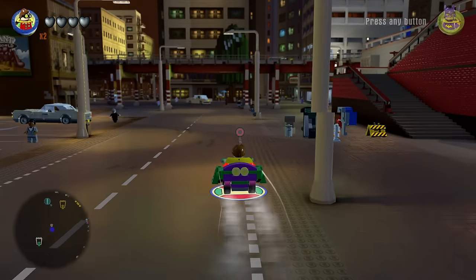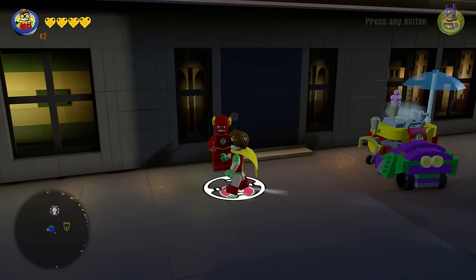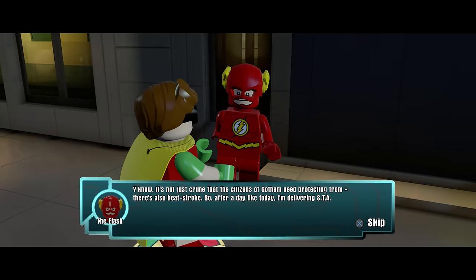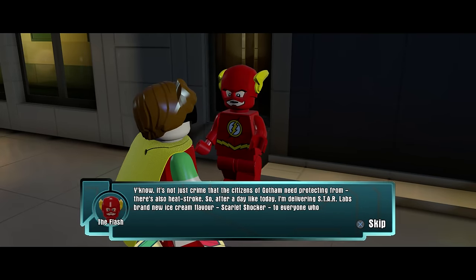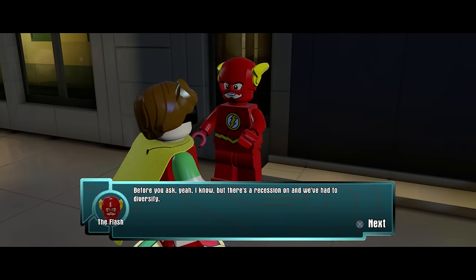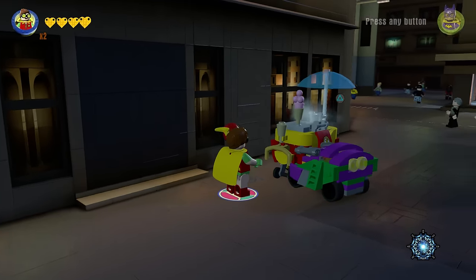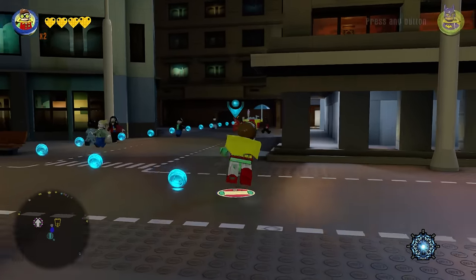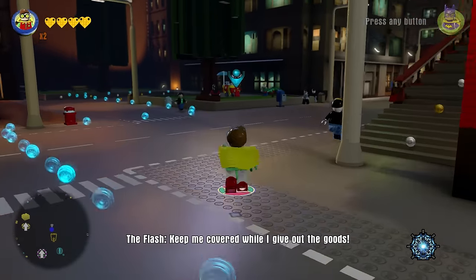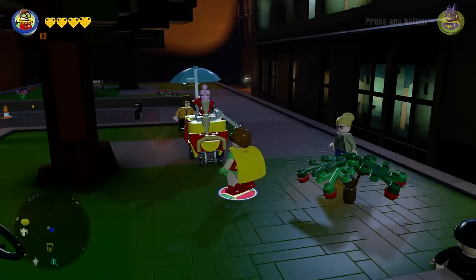I'm going to go help out the Flash. I wonder what he's got for us. Hopefully it's a cool mission. Hey there, Flash. He seems to be very impatient. Has the Flash set up a stand? He's got like a little business going on. It's a crime that the citizens of Gotham need protecting from. Heatstroke — is that a villain? Star Lab's brand new ice cream flavor, Scarlet Shocker. That literally sounds like a supervillain. So you're going to help me deliver ice cream while fending off would-be food thieves? We get to hang out with the Flash. Dude, you're so fast! Can I just sit on the actual ice cream truck?